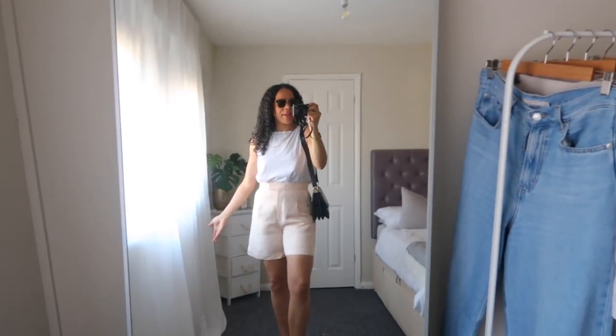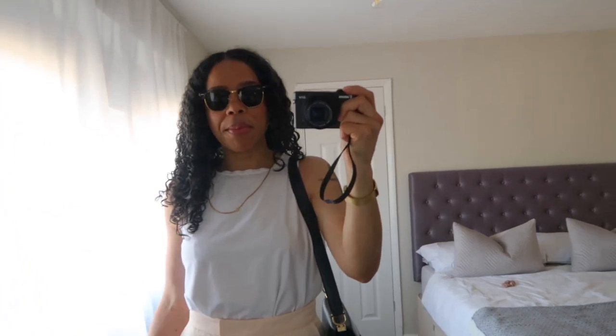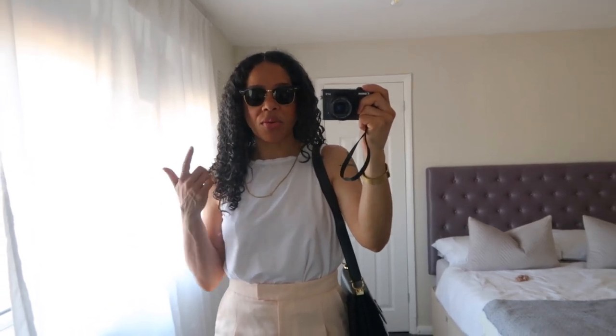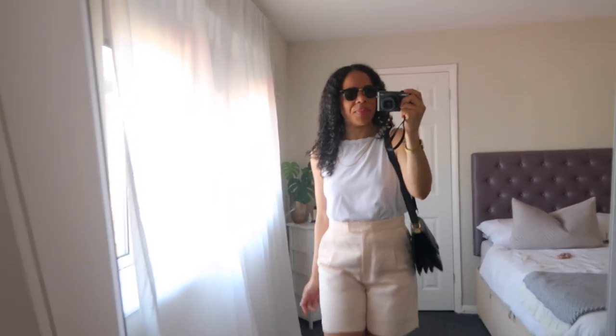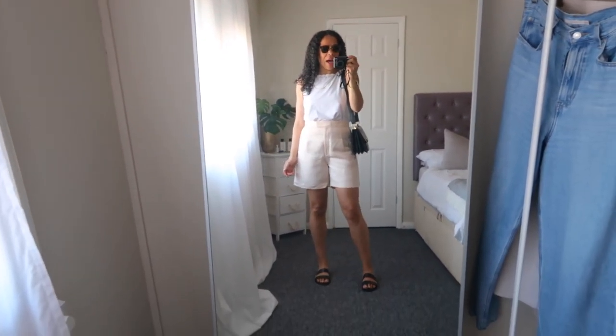Of course, I am wearing some sunnies. These ones are the Ray-Ban Club Masters. If you guys have been watching this series, you know I reach for these quite often. I have about four pairs of sunglasses, but I always reach for these and a pair of Zara ones. So this is an overview of my outfit.